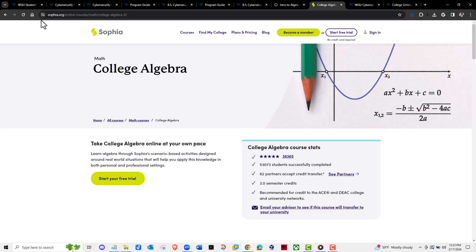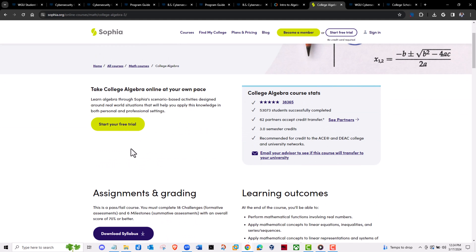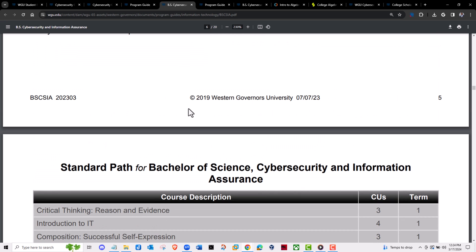Another resource is known as Sophia — Sophia.org. You go to Sophia, go to courses, and for example go to math. Then you can pick college algebra. They have college algebra there. You knock this out and you will get credits for it. This is for the general education. Once you knock out a few of these — and they don't have that many general education classes specifically for this Bachelor of Science in Cybersecurity and Information Assurance — you're in good shape.